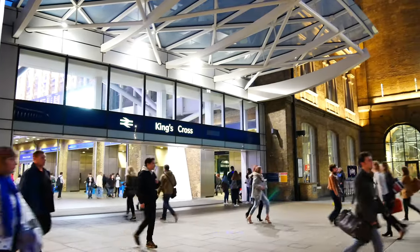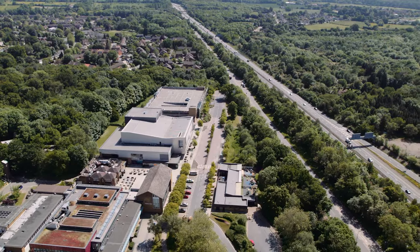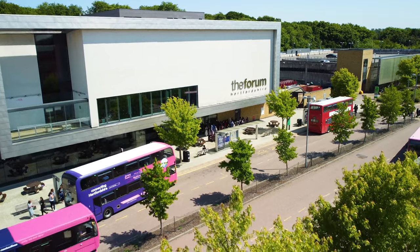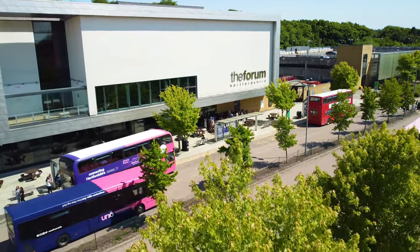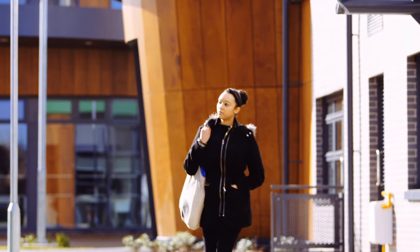The only thing left to decide is whether to live on campus or commute. With trains direct from London Kings Cross, easy access by car via the M25 and the A1M, and even our own bus company serving Hertfordshire and North London, we're ideally situated for those who want to travel in. If you choose to live on campus, you'll be a short walk away from all of our amazing facilities, and you can opt to stay in our award-winning accommodation on College Lane. We'll even guarantee you a room for your first year.